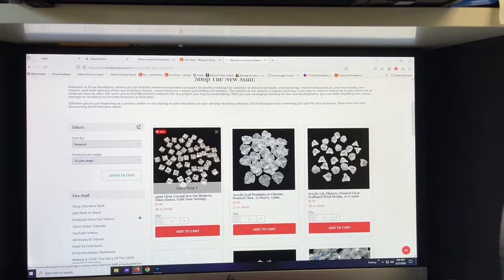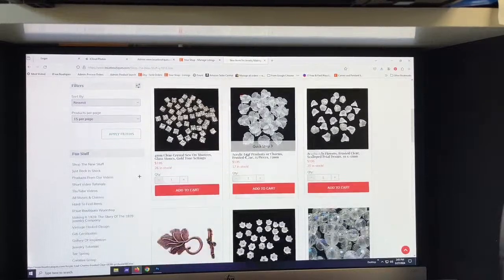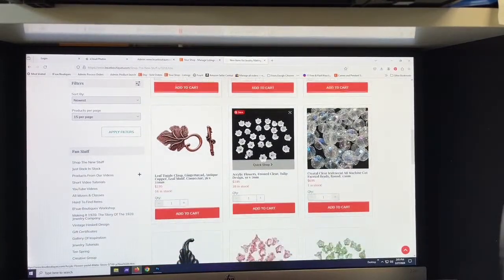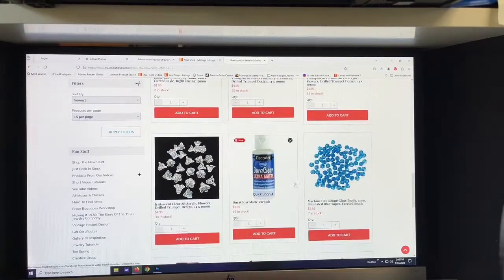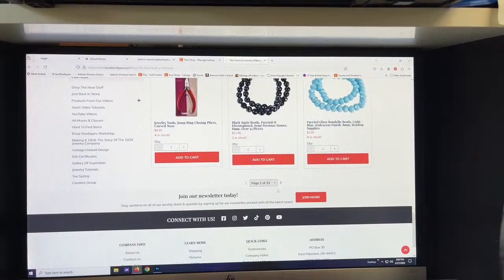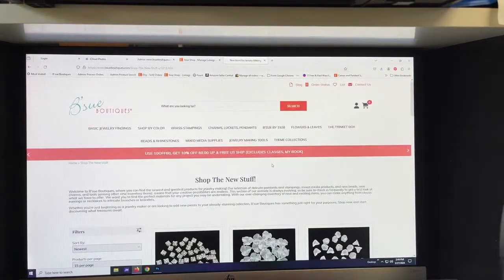There's also 'Just Back in Stock.' Let's click 'Shop the New Stuff' first — that's where you'll see the stuff I've most recently loaded onto the site. Like this morning I just put these Montées up, and these trumpet beads were just the other day. You'll see the most recent things loaded to the website here. Down here it says page 1 of 33, so there are 33 pages of new stuff right now.